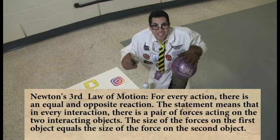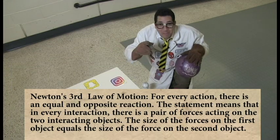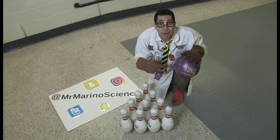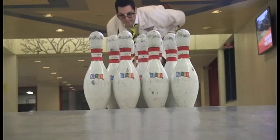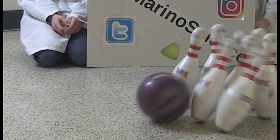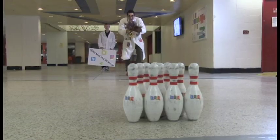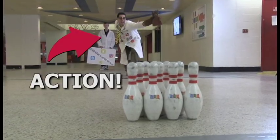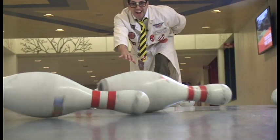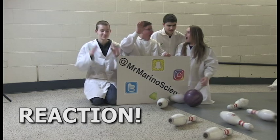We're at Newton's third law, which states for every action there's an equal and opposite reaction. We're going to see these pins react to this bowling ball.